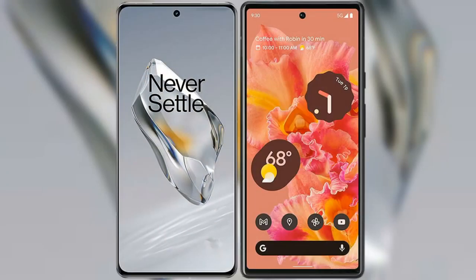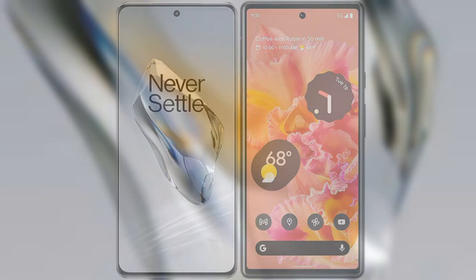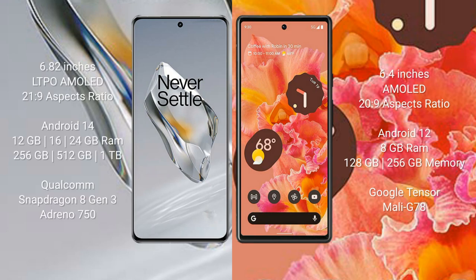I will compare the new OnePlus 12 with the Google Pixel 6. The OnePlus 12 comes with a 6.82-inch LTPO AMOLED display and an aspect ratio of 21:9. The Google Pixel 6 comes with a 6.4-inch AMOLED display and an aspect ratio of 22:9.